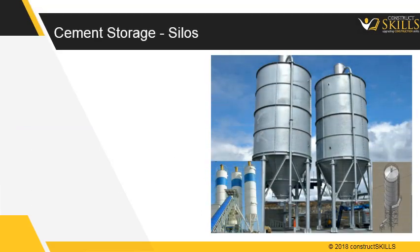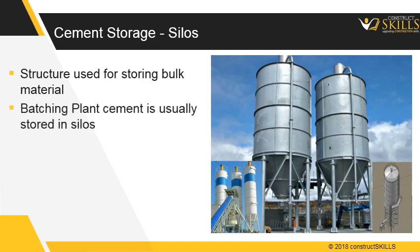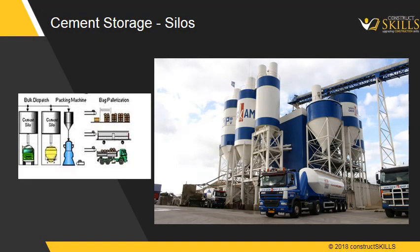Cement can also be stored in silos. A silo is a structure used for storing bulk material. Batching plant cement is usually stored in silos. The loading of cement is done pneumatically through an air pipe. Cement is transported into an electronic weigher by means of a screw conveyor. The image shows a cement silo.